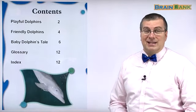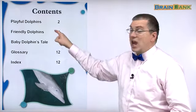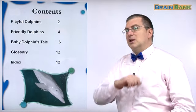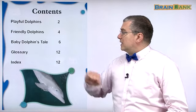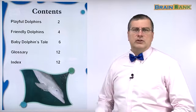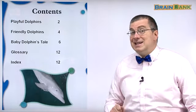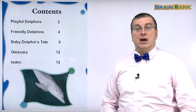Let's look at the table of contents. The table of contents tells us what's in the book — it tells us the chapter name and where we can find that chapter. Playful Dolphins is on page two, then we'll talk about friendly dolphins, then a baby dolphin's tale, and then the glossary and the index. A glossary is a list of important words in the book — we'll look at that on page 12. The index is also on page 12. Let's get started with Playful Dolphins on page two.